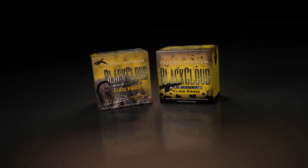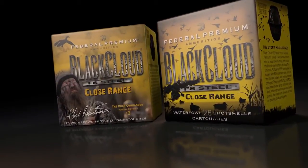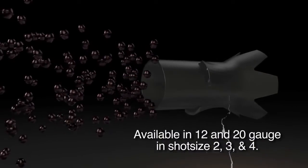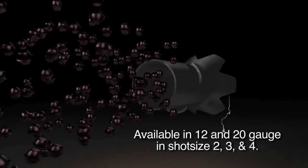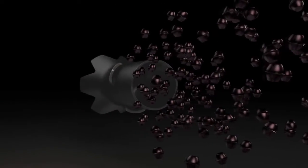For those close-up shots, Black Cloud FS Steel introduces Close Range. Made with 100% Flightstopper steel, Black Cloud Close Range provides optimum patterns for waterfowl hunters taking shots less than 25 yards.